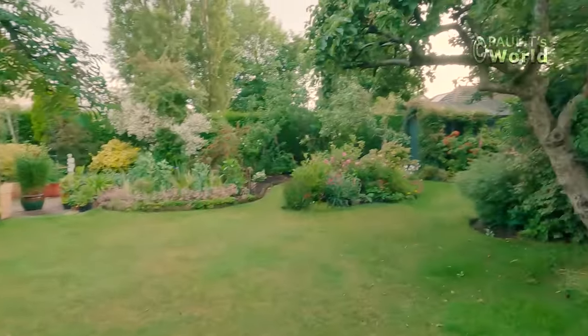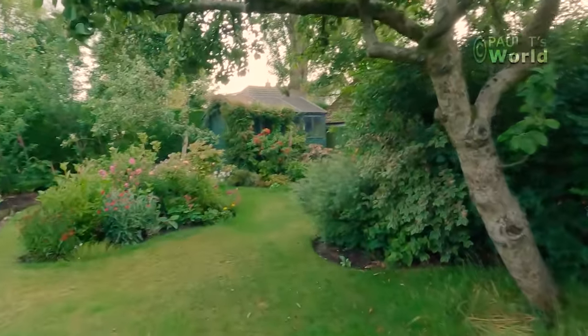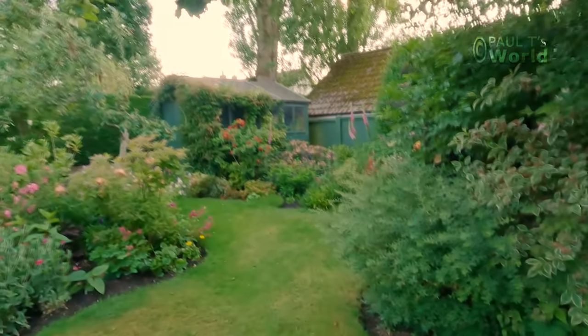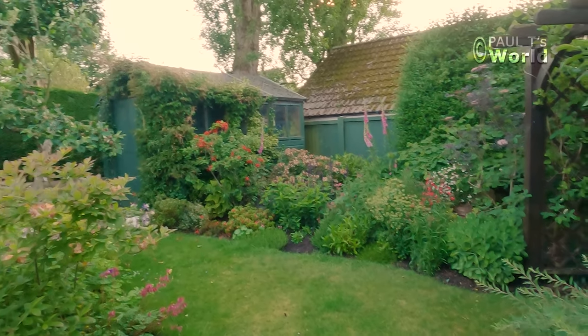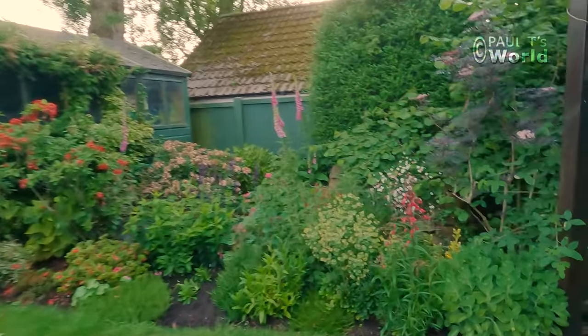So there we are - that's a little look round the garden late in the evening in early June. The birds are still singing away, no workmen doing anything, the planes aren't flying over at the moment, so it's absolutely ideal. I think I will go in now and have a nice cup of tea. I hope you've enjoyed a little wander round my garden late in the evening in June. I'll see you next time in Paul T's World. Bye.